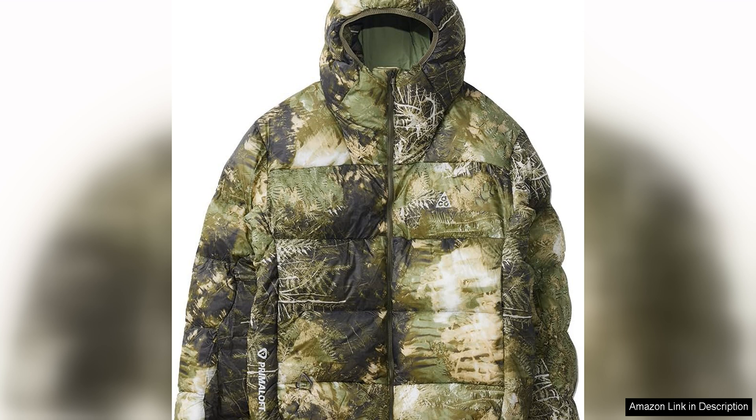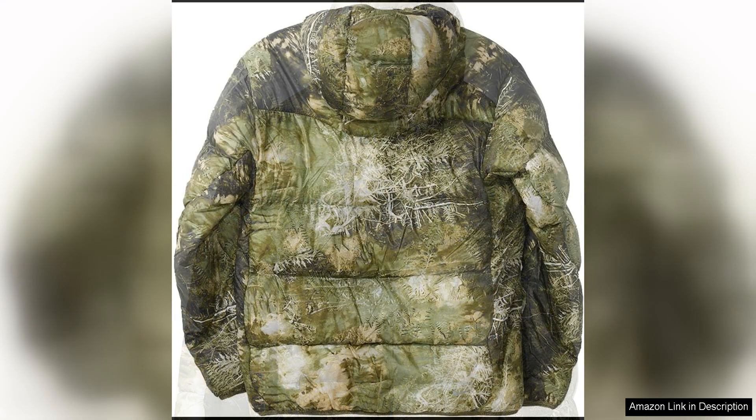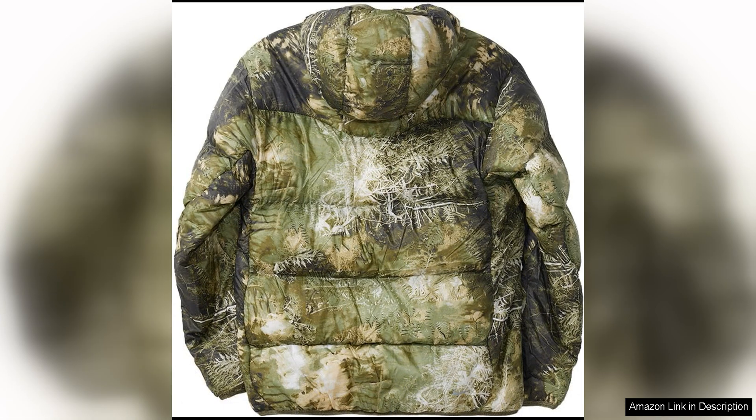One of the standout features of this jacket is its warmth and comfort. The puffer design and generous insulation make it perfect for cold weather, keeping you cozy and protected from the elements. It also features a high collar and a full zip front, allowing you to adjust the level of warmth and coverage to suit your needs.